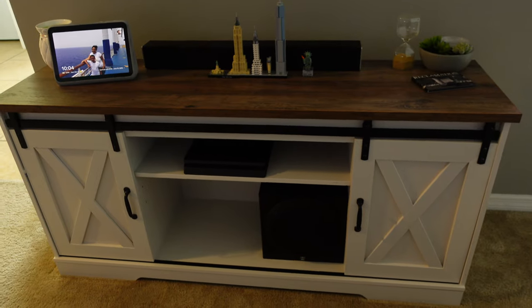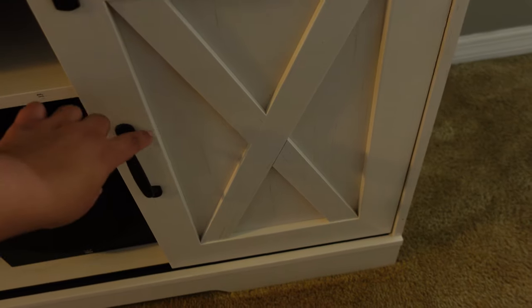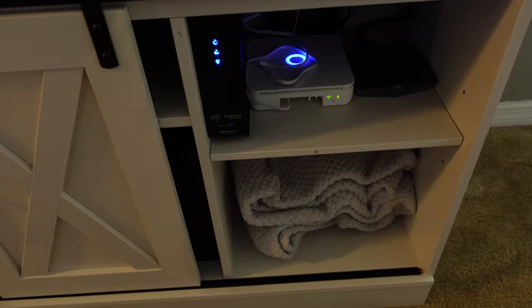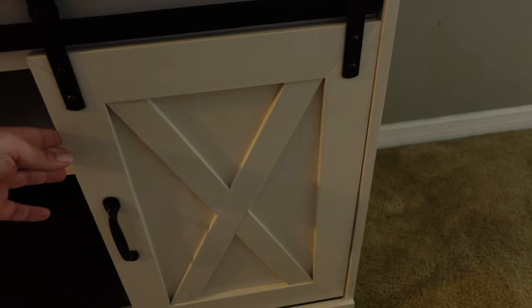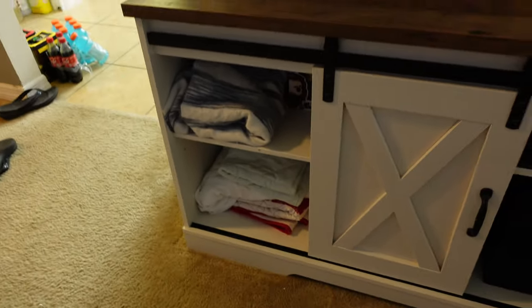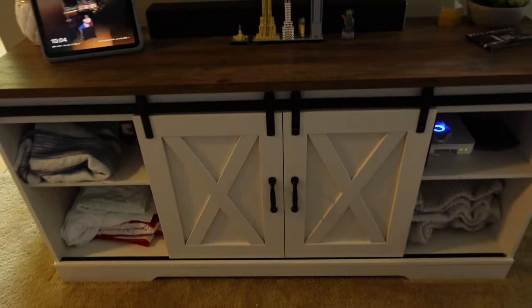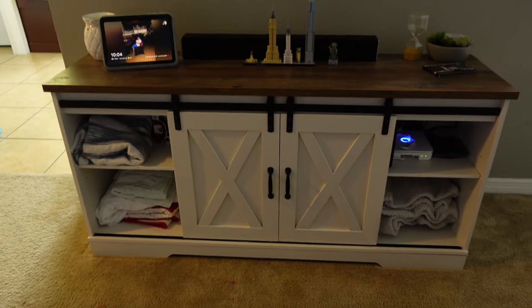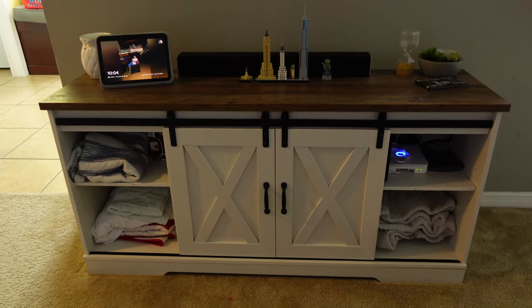Let me give you the tea about this TV stand. It has sliding barn doors — if you push the handle, you'll find shelves that you can hide if you want. I use those shelves to store blankets, diapers, and my router. Also, if you want the outer shelves to show, you can push the barn doors to the middle and style it that way. This TV stand is versatile — you've got options.